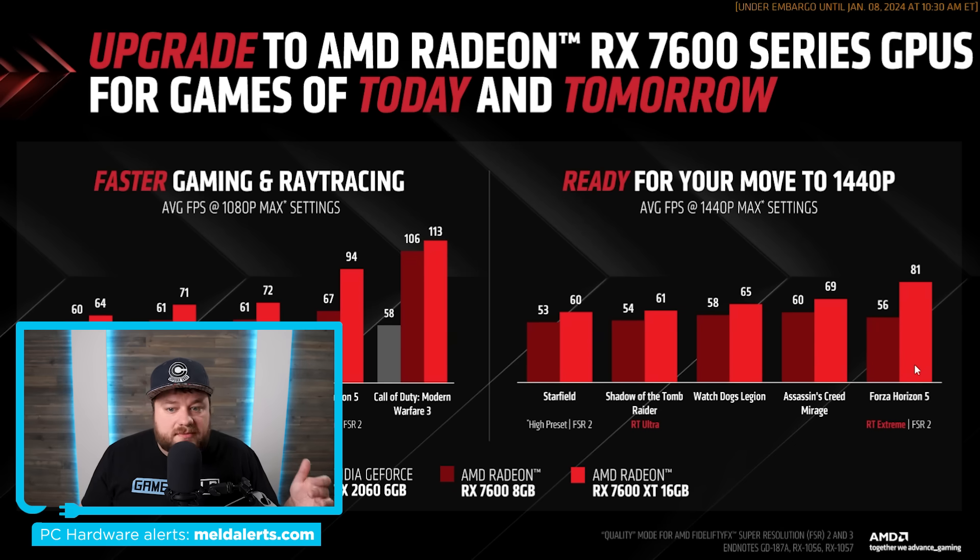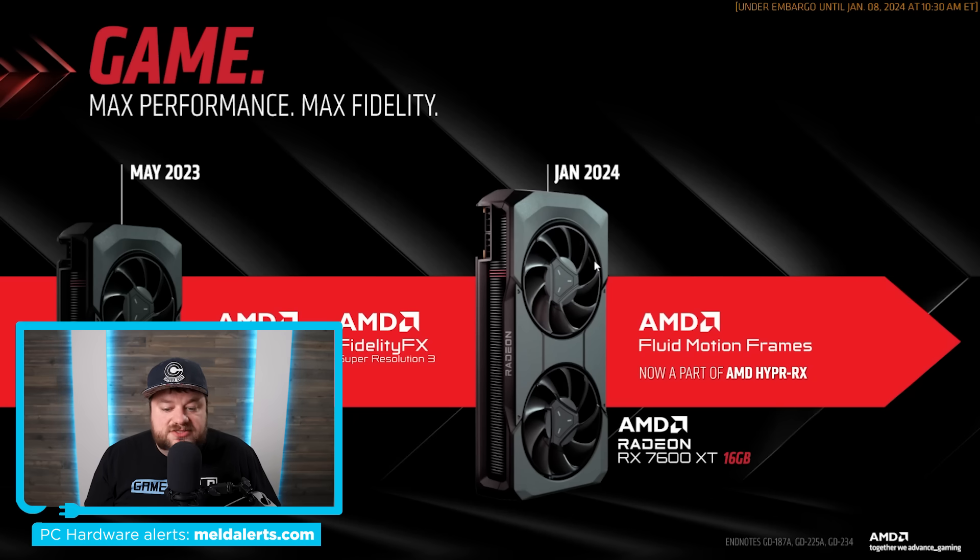With that said, as more and more games are coming out they're requiring more and more VRAM, and it certainly doesn't look like 8 gigabytes is really going to be enough for much longer — so much so that even at 1080p this could end up being the case. Moving on, this GPU is actually getting Fluid Motion Frames and Hyper RX on release. Fluid Motion Frames, unlike Super Resolution 3, is a driver-level frame generation, so all you have to do is turn it on in the driver if your AMD GPU supports it, and you'll get frame generation in just about every game.